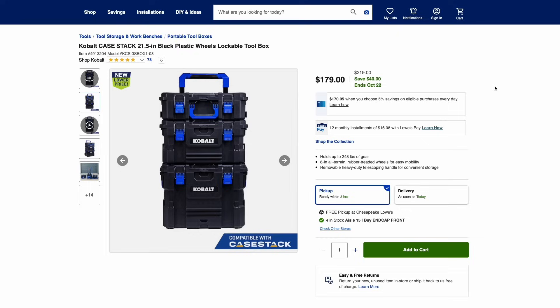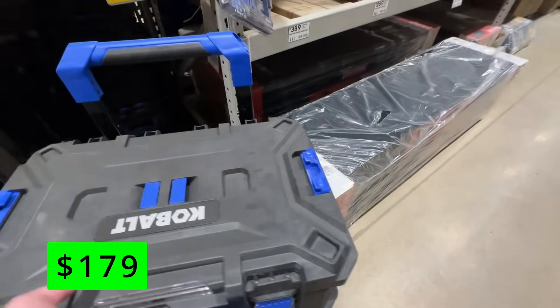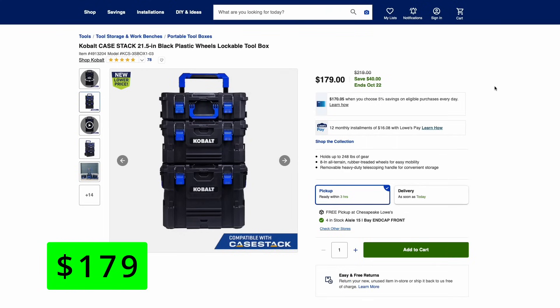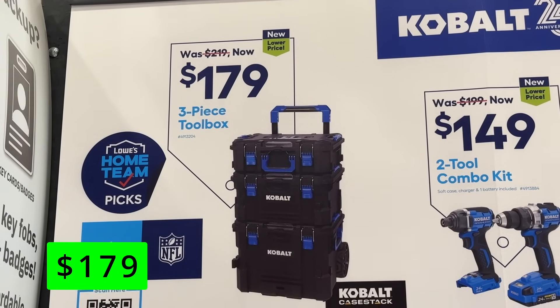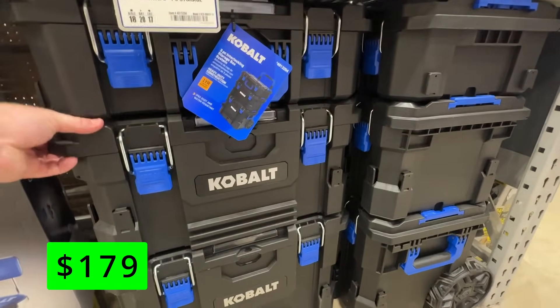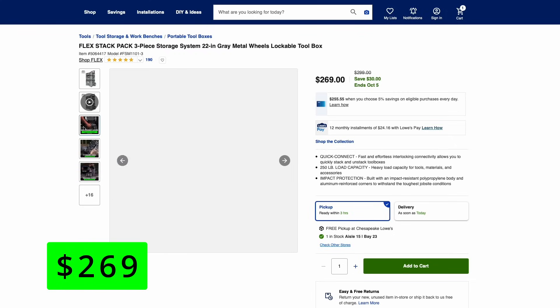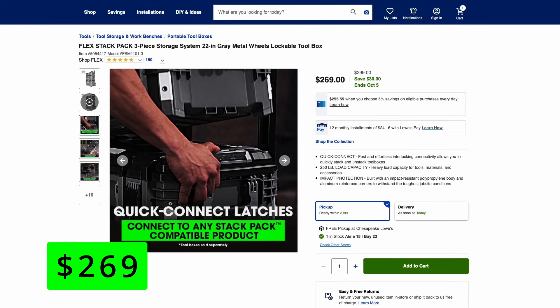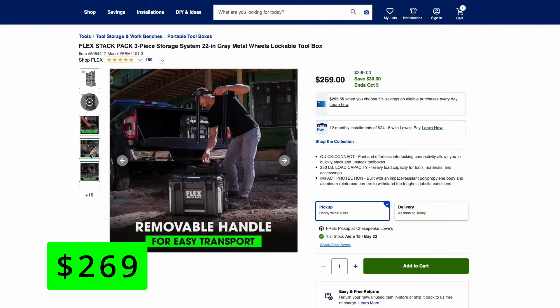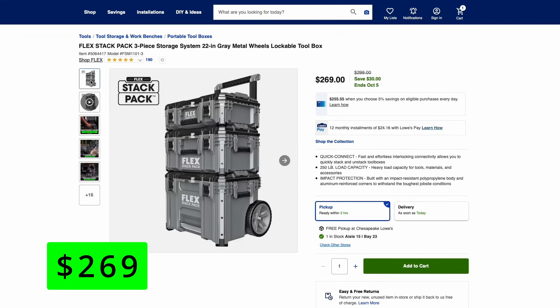If you checked out my August Home Depot video, you know we took a look at a lot of these pack-out systems from a bunch of brands. Now let's talk about the ones available at Lowe's. The Cobalt system is called the K-Stack. Here's their three-piece standard starter system, on sale right now for $179, which is $40 off the normal price. It can hold 248 pounds of gear, has nice 8-inch all-terrain wheels, and a telescoping handle. Lowe's also carries the Flex Tools version called the Flex Stack — their three-piece starter set is $269, which is $30 off. These claim a 250-pound load capacity and have nice 9-inch rugged wheels. The cool thing about the Flex Stack is the handle actually removes, so you can fit it into a truck with a tonneau cover or an SUV. I find that the Flex system has some really nice unique features, so it might be a nice system to get into.